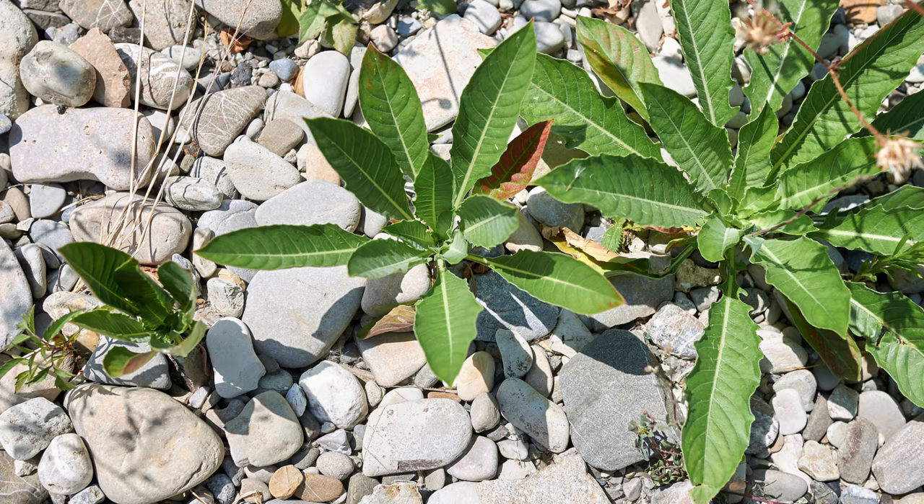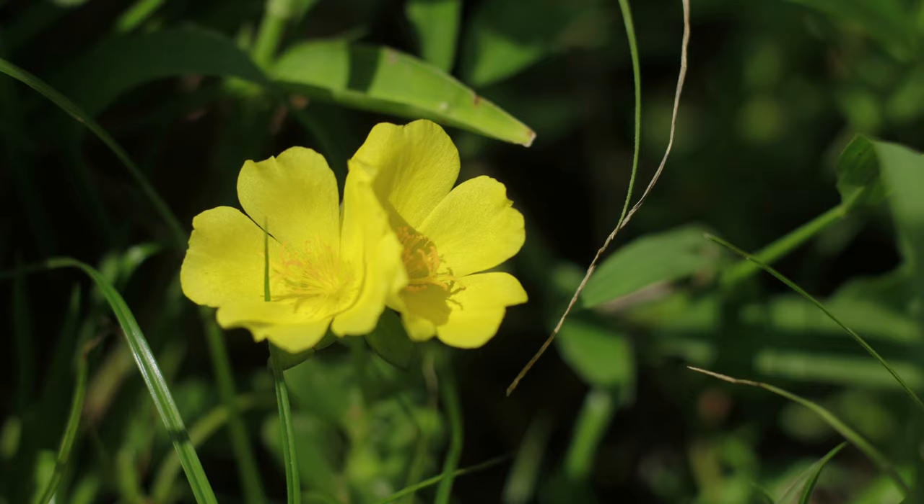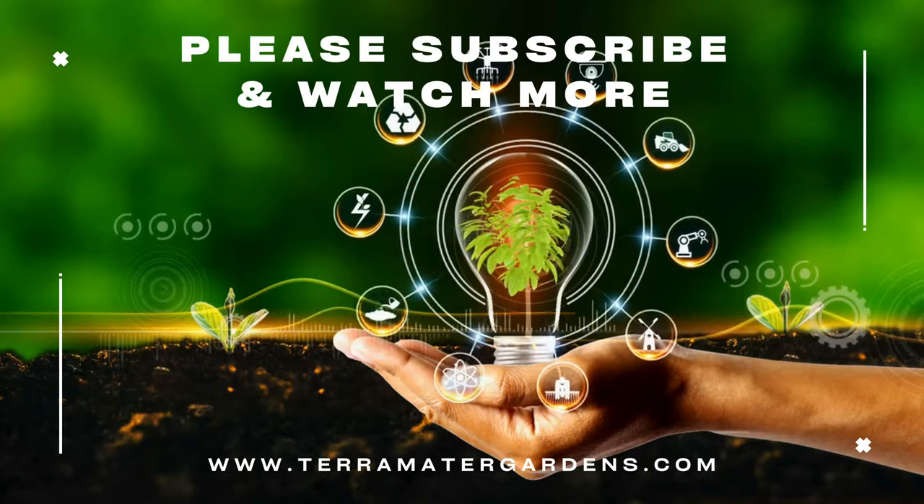Beyond its culinary uses, Common Evening Primrose has several other applications. The oil extracted from the seeds is used in skincare products for its moisturizing, anti-inflammatory properties. In herbal medicine, Evening Primrose is taken as a supplement to help with conditions like eczema, arthritis, and PMS. Furthermore, the plant's attractive flowers make it a great addition to wildlife gardens, attracting pollinators such as bees and butterflies.